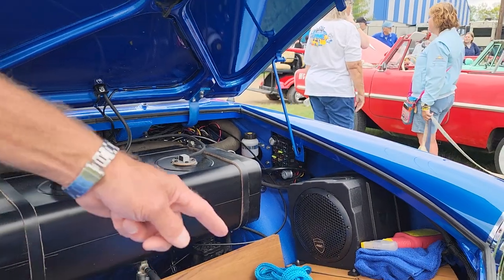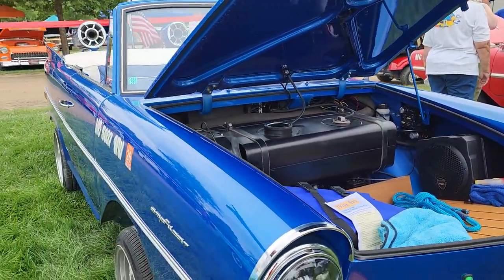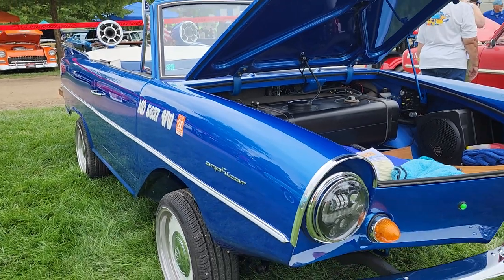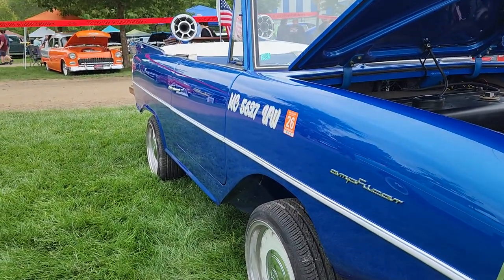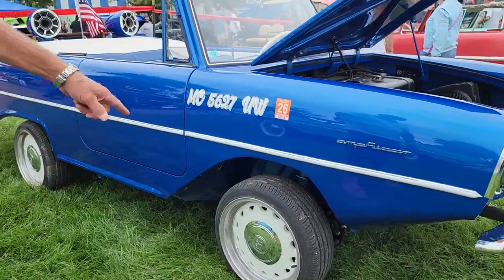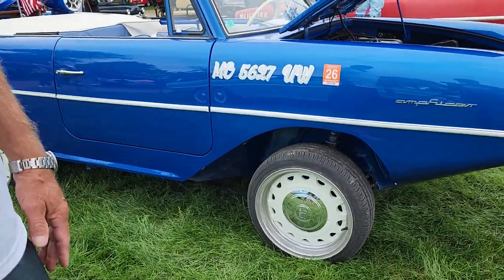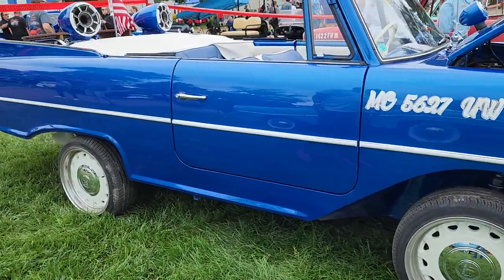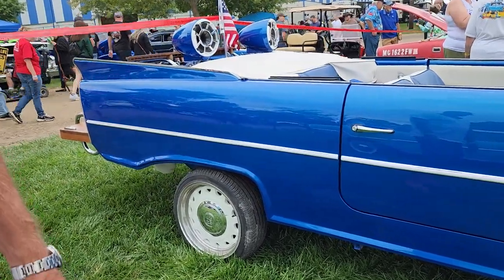And then we went with C-decking to kind of give it the theme because of the back end, which you'll see here in a second. And we got LED lights in it. We have forged wheels with king shocks on it, which I anodize — it kind of goes with what I do for a living. And the color of this is voodoo blue.